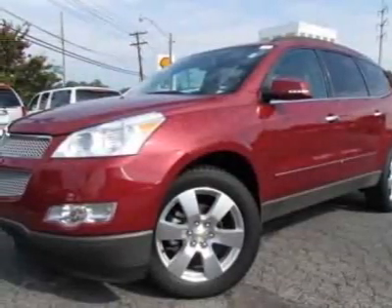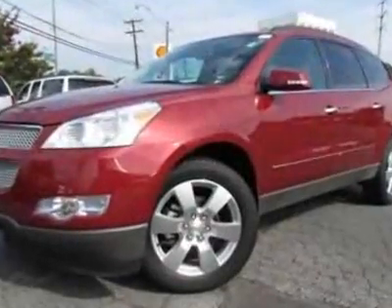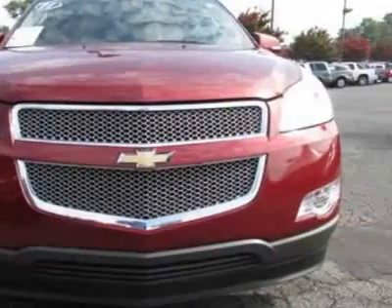Look at this certified pre-owned 2011 Chevrolet Traverse. Carfax has certified this Traverse as having one owner. This Traverse has just under 24,500 miles.